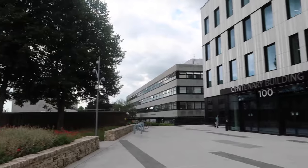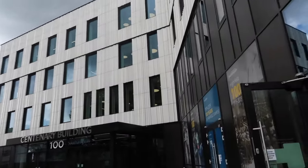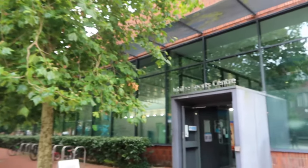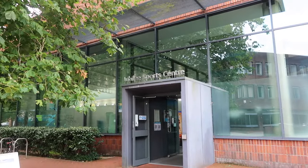You've also got the brand new Building 100, or the Centenary Building, which opened last year. It's a very popular place to go and study. When you're in need of downtime or a little break, there are plenty of places to grab a coffee or some lunch, including Pret, a Costa, and plenty of other cafes around campus. There's also a gym here, the Jubilee Sports Centre, which even has a swimming pool.